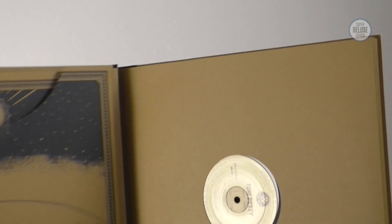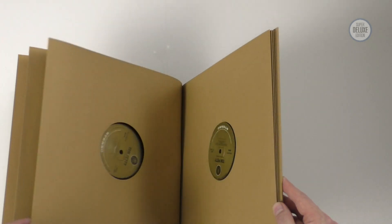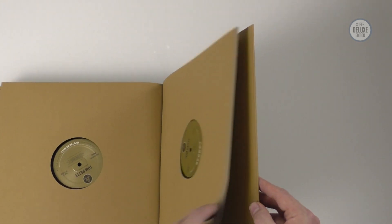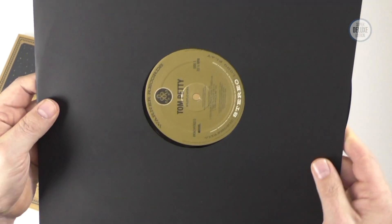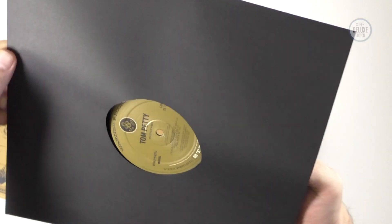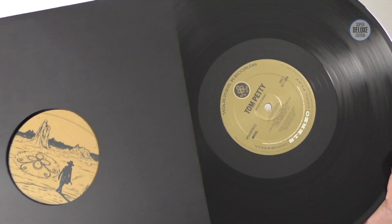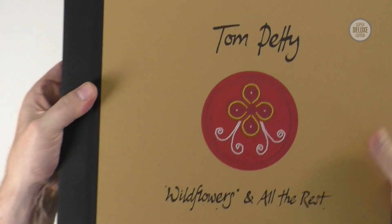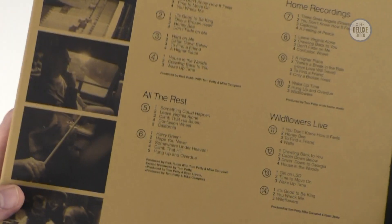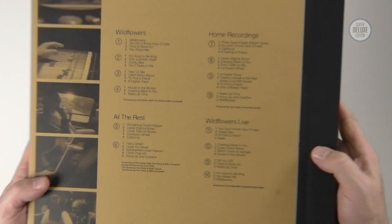The booklet slots back in, and then this section is quite straightforward — seven vinyl records done in this album style. These are all black vinyl, and each record has an inner sleeve. Controversially it's not polylined, which is extremely surprising, but it does have an inner sleeve within that outer folio. Wildflowers itself is split over two LPs, All the Rest is one, and then the home recordings and the live are two each, which gives you the seven LPs.